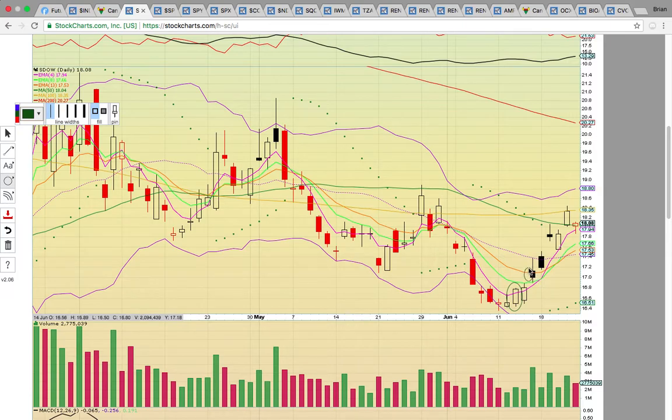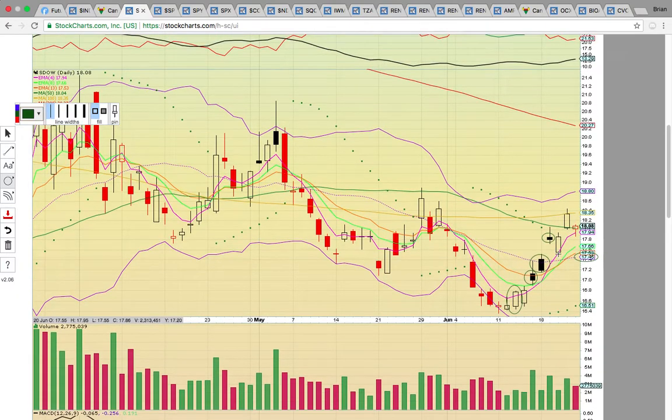It formed these black candles — kind of giving a head fake where it would start the day up and then pull back, but it kept working its way higher. It finally closed above the middle Bollinger Band on Tuesday of last week. So if that middle Bollinger Band keeps holding down here at 1745, it signals that this uptrend is intact.